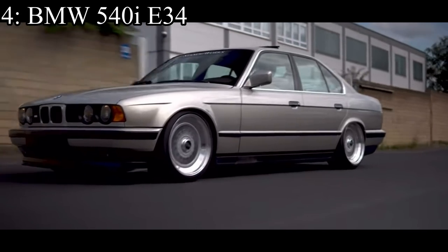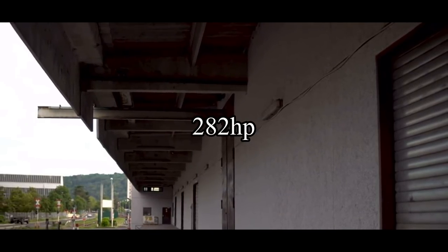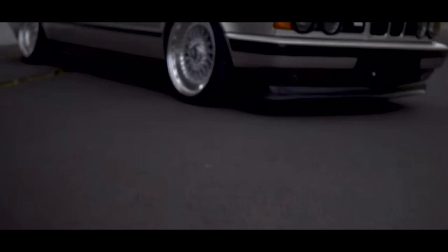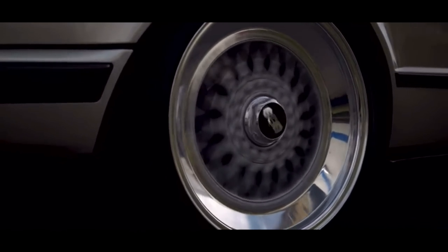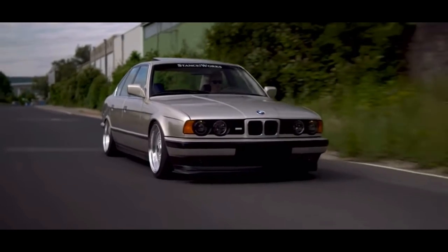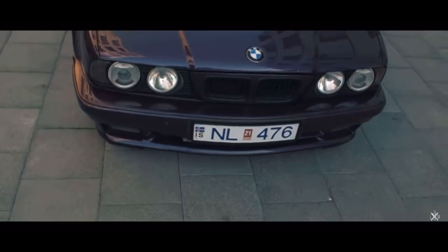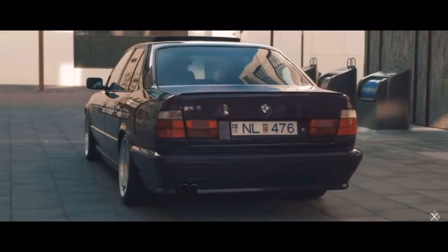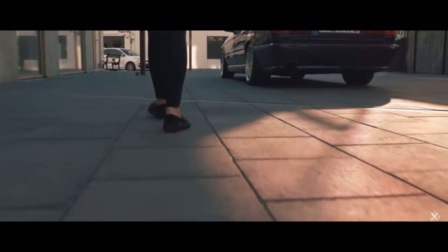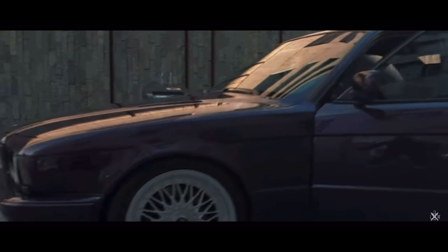Number 4 is a bit of an oddball — it's the BMW 540i E34. It comes with a 4.0 liter V8 that makes 282 horsepower, which is massive. But that's not the reason I put it so high. I put it so high because the car is just so pretty. These old BMWs just work so well, and the fact that this one had a German V8 in it makes me even happier. Russians tend to love these cars and find a way to drift them all the time, and you don't have to worry about wasting money because they're dirt cheap.